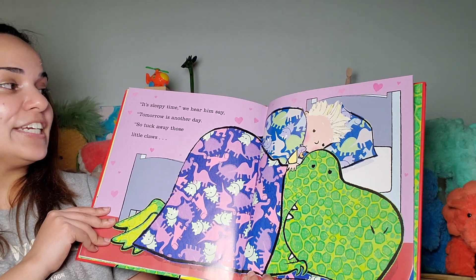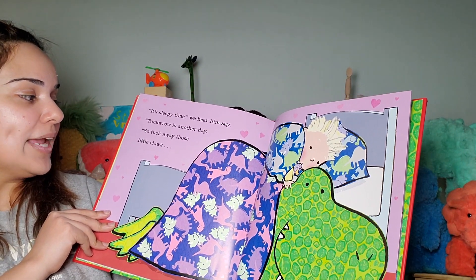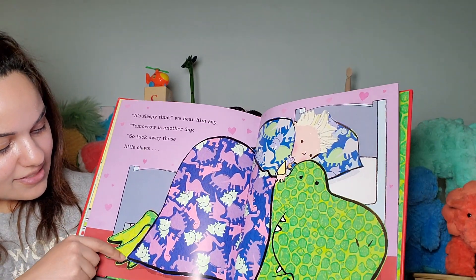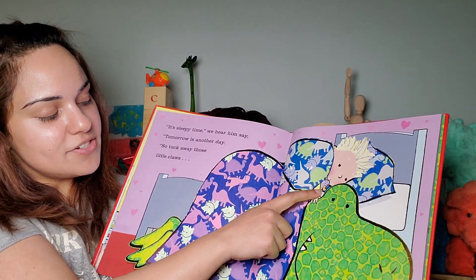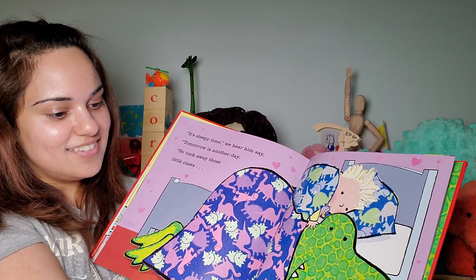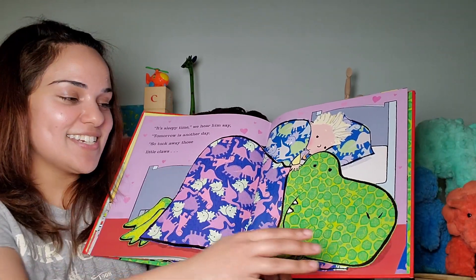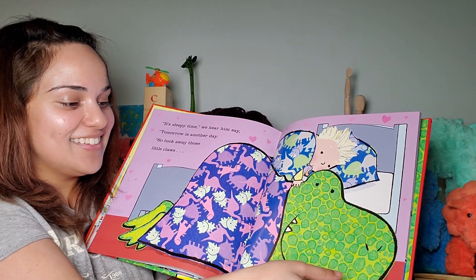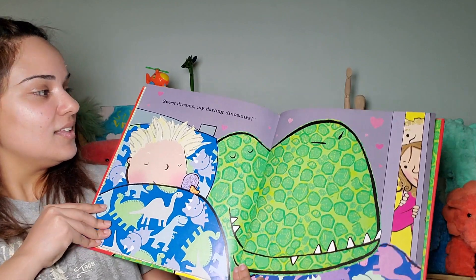It's sleepy time, we hear him say. Tomorrow is another day. So tuck away those little claws. He's tucking away his little claws. Look, there's the plushie — the little ducky. I told you it's on every page. You told me it was on every page. Even the one where they were scootering — still there.